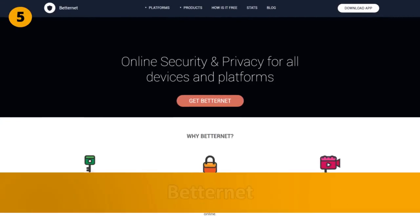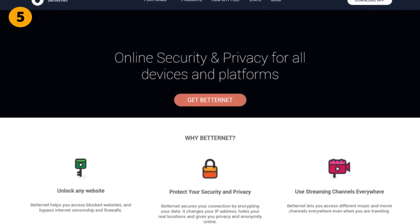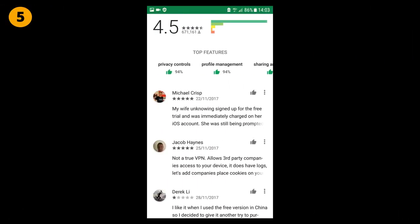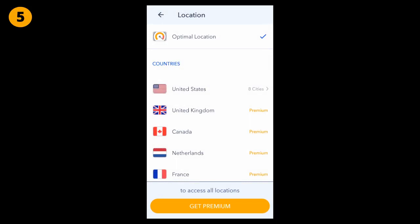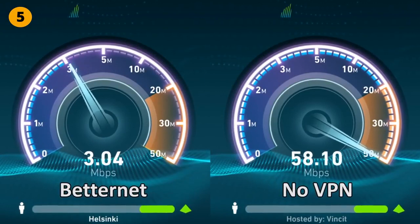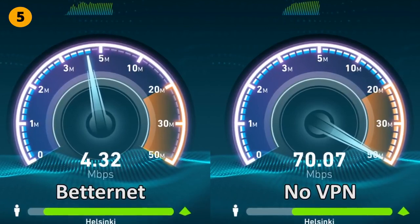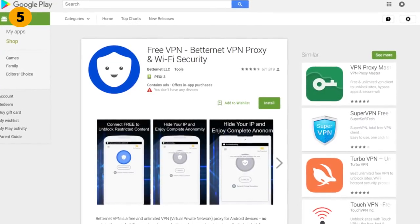Finally we have BetterNet, our last free VPN app on this list, operated by BetterNet LLC Inc. based in Canada. In the Google Play Store, the BetterNet app has between 10 and 50 million downloads and a 4.5 star rating with over 670,000 reviews. The app comes with unlimited bandwidth and zero time restrictions, but you can't select a specific location without upgrading to premium — you can only select the optimal location where the app itself chooses which server to connect to. In the speed test, the download speed was average but the upload speed was fairly poor. Privacy wise, the app does not request any additional access when installing and no account creation is required. BetterNet is a fairly average free VPN app, so I will give it 5 out of 10 points.